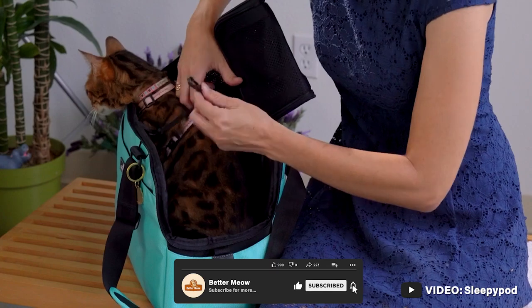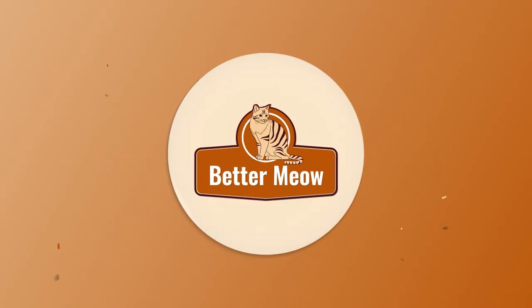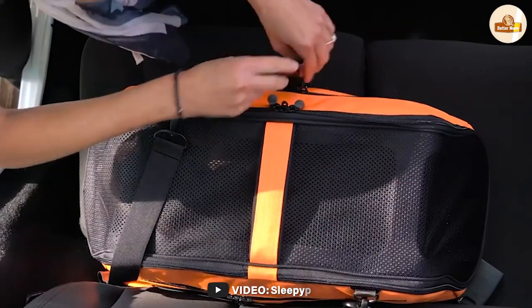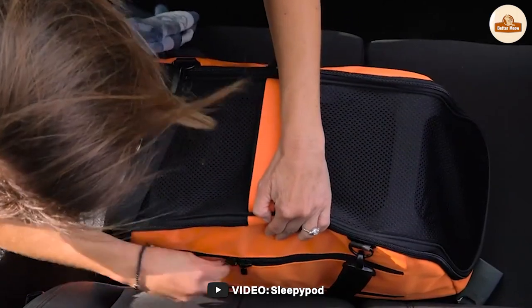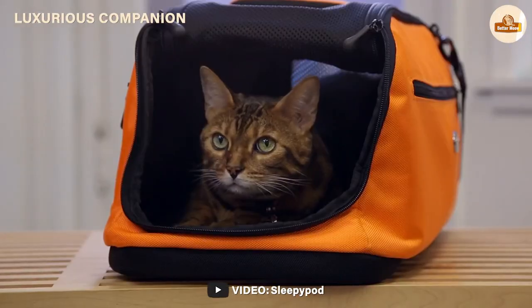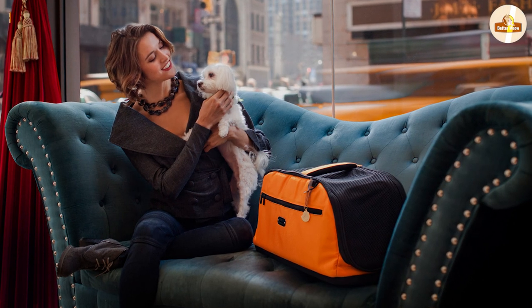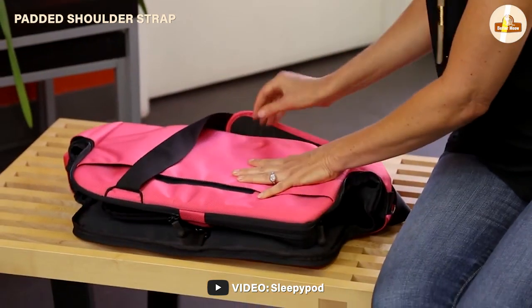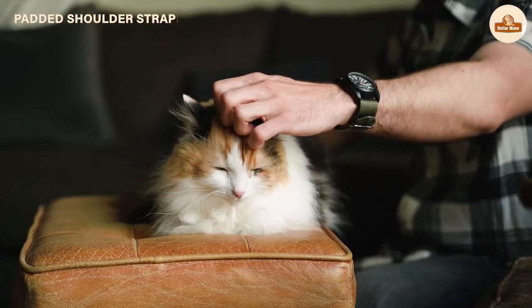When it comes to transporting your cat, choosing the right carrier is essential. A good carrier should not only provide a safe and comfortable space for your cat, but also be convenient and easy to use for you. The Sleepapod cat carrier offers all of these features and more, making it a top choice among cat owners.